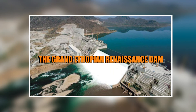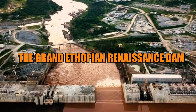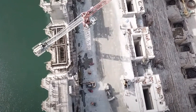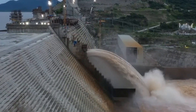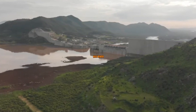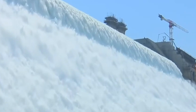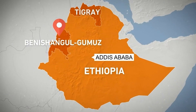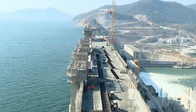The Grand Ethiopian Renaissance Dam. The Grand Ethiopian Renaissance Dam, or GERD for short, is the hydroelectric dam project that's been causing quite a stir in the region. It's so massive that it's visible from space, which is both impressive and concerning. Have you seen the size of that thing? It's like they're trying to dam the entire Nile River. But in all seriousness, the GERD is a massive project that could bring much-needed electricity to Ethiopia and the surrounding countries — that's assuming everything goes according to plan, which is a big assumption.